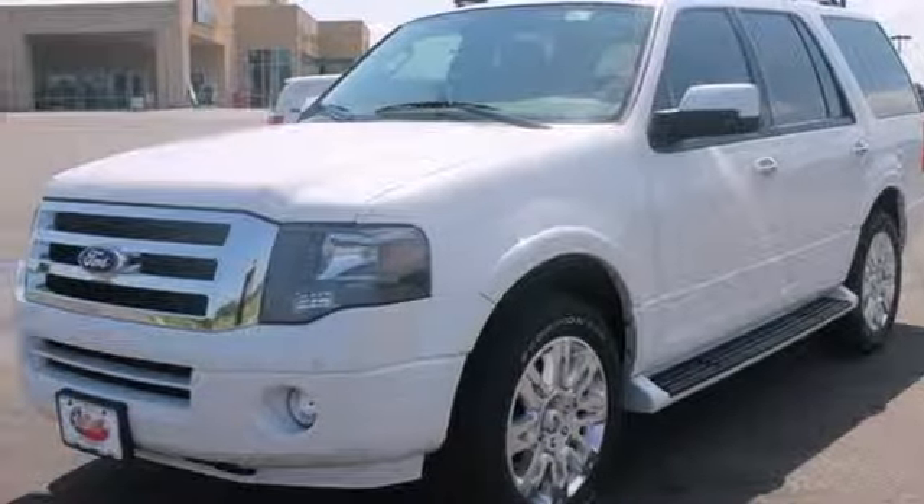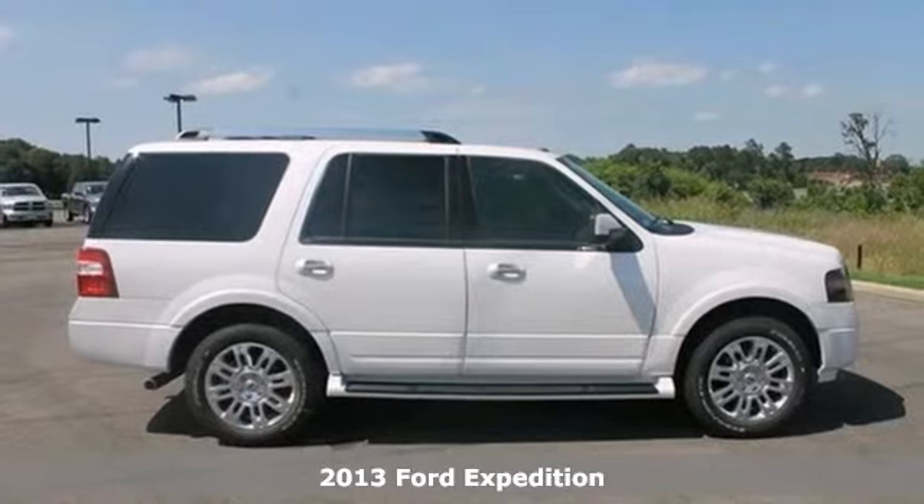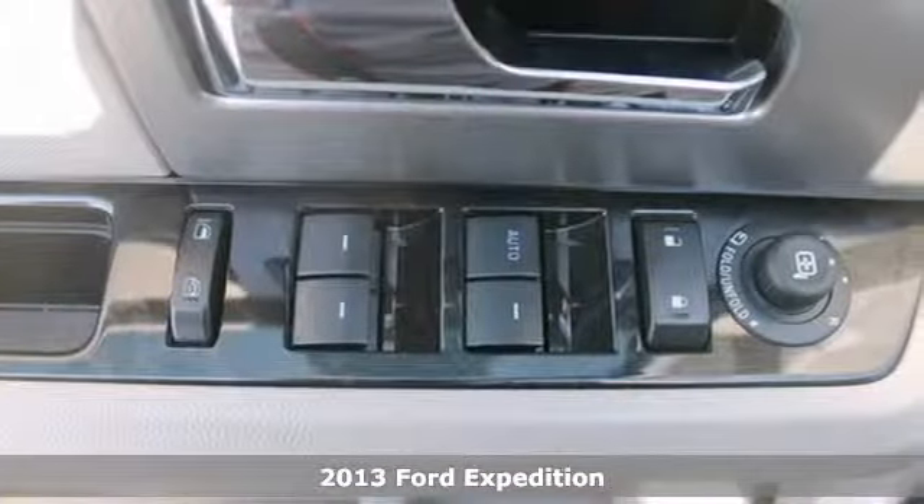It's a 2013 Ford Expedition Limited. This vehicle features Bluetooth wireless, heated leather seats, and dual zone climate control.